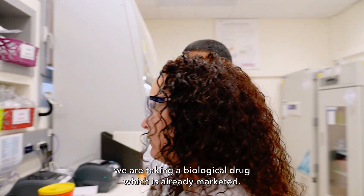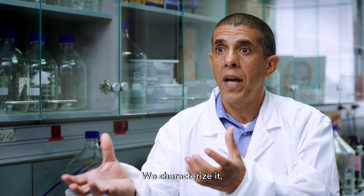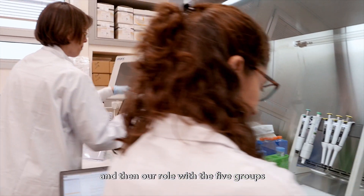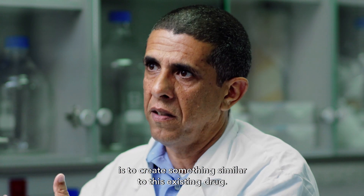What we are basically doing is taking a biological drug which is already marketed, we take it from the shelf, we characterize it, we learn exactly how it operates, what is its structure, and then our role with the five groups that we have here is to create something similar to this existing drug.